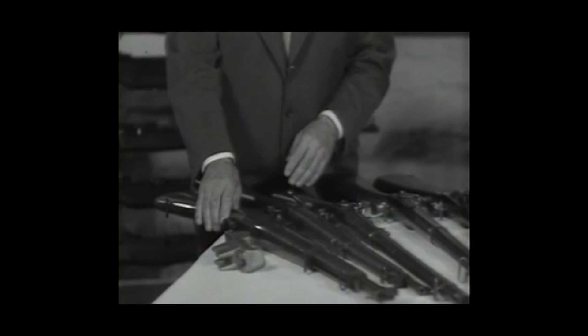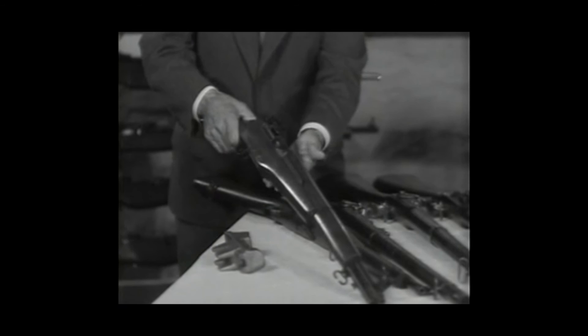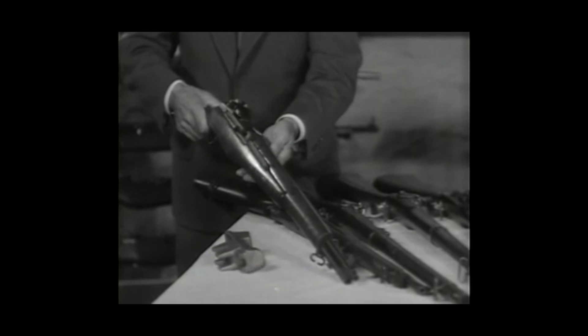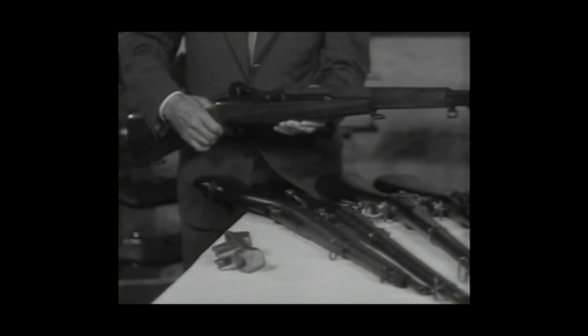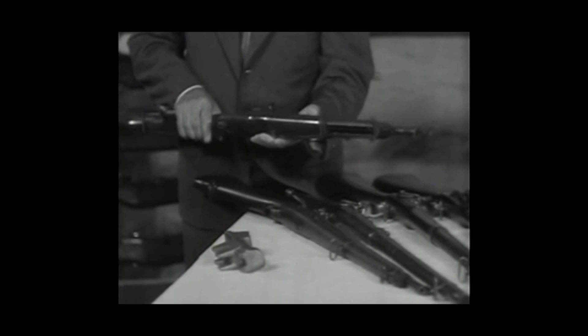In World War I, about 1916-17, I got interested in making an automatic rifle. And this one here is a gas piston operated automatic rifle that was developed and manufactured at the Springfield Armory in World War II and to date. This happens to be the three millionth rifle of this design.